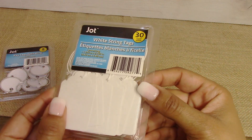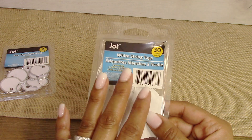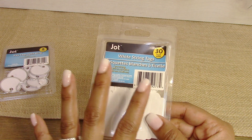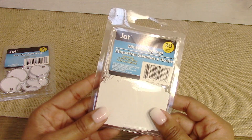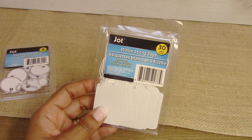I picked up these white string tags — I use these for when I do tag sales to label my items at our yard sales. The summer is coming up so we'll be having our annual yard sales.